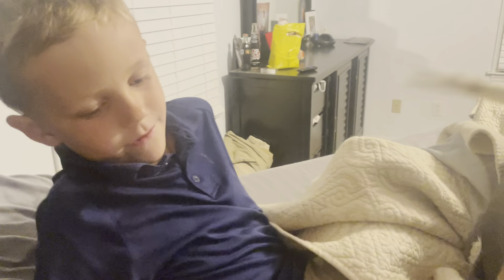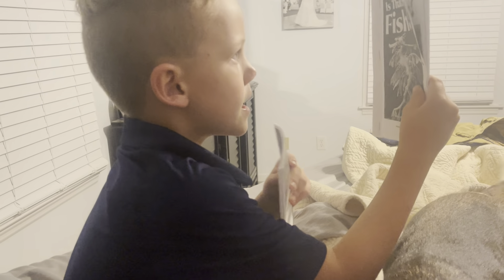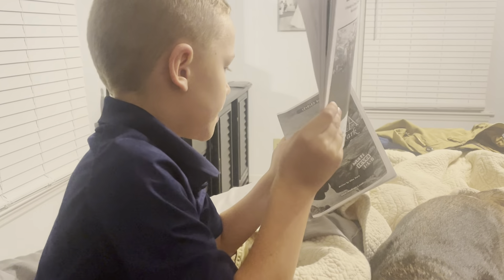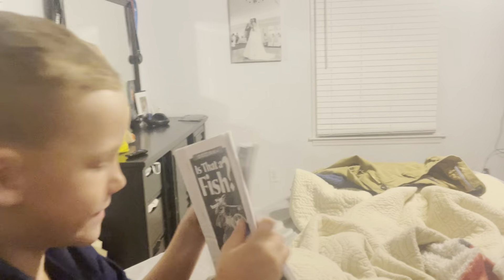Hey guys, welcome back to another video. Today I'll be reading two books. That is named... is that a fish? And I forgot this word — Acadia National Park. That's what I was about to say.